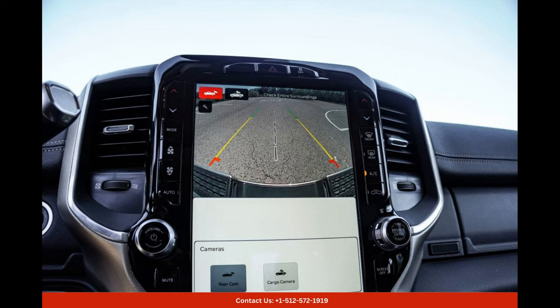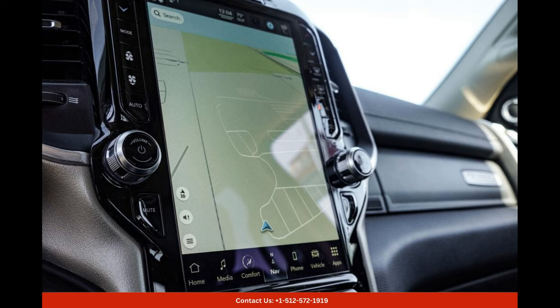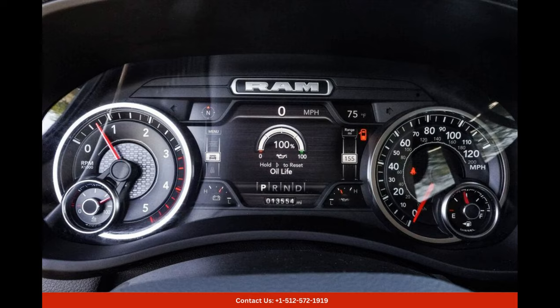Under the hood, the 2022 Ram 3500 Laramie boasts an exceptional powertrain that delivers impressive performance. The standard engine is a robust 6.7-litre Cummins turbo diesel inline-six engine, generating a staggering 400 horsepower and a colossal 1,075 pound-feet of torque. With this engine, the truck is capable of towing heavy loads with ease and conquering any terrain with confidence.